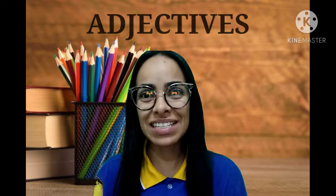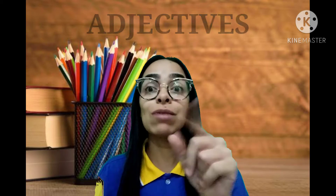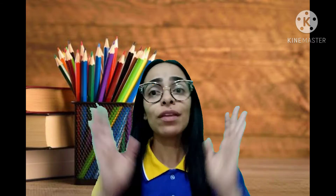Pronuncia aí. Adjectives. Muito bem, gente! Que são os adjetivos em inglês, tá bom? Então, meus amores, vamos falar de características físicas que os animais e as pessoas possuem, tá certo? Presta bastante atenção e pronuncia também aí em casa com a Tia. Vamos aí a nossa primeira característica, gente? Olha só.